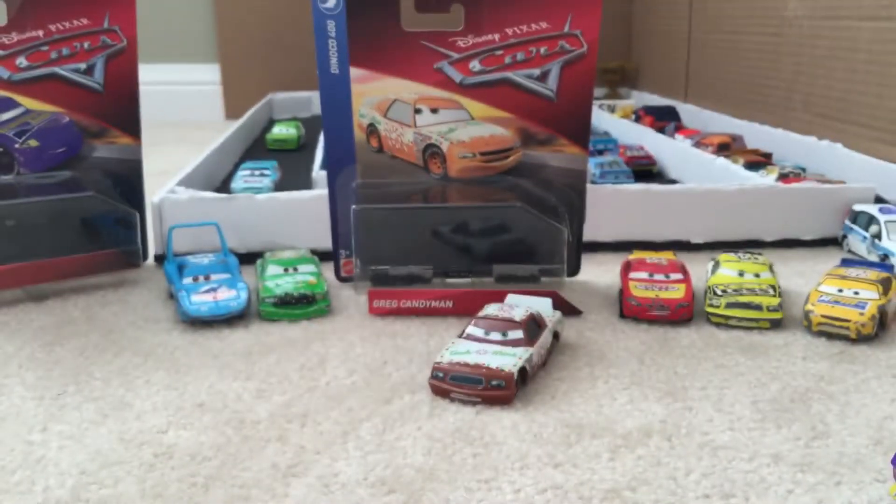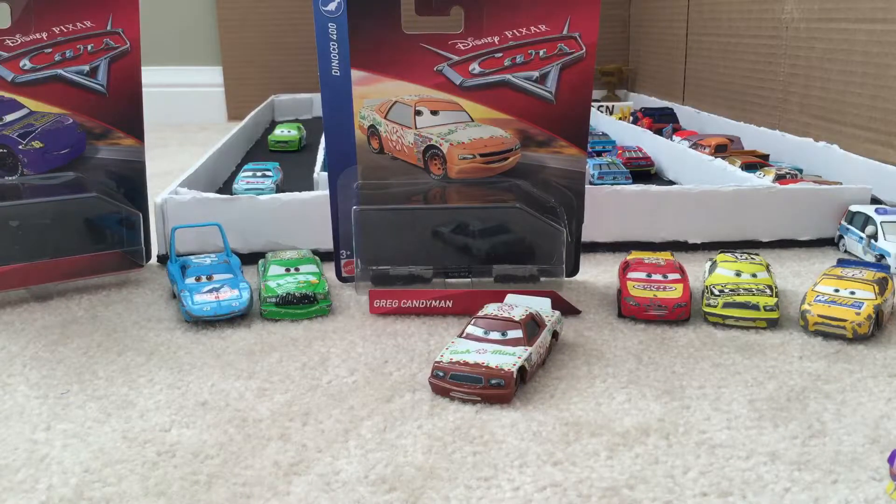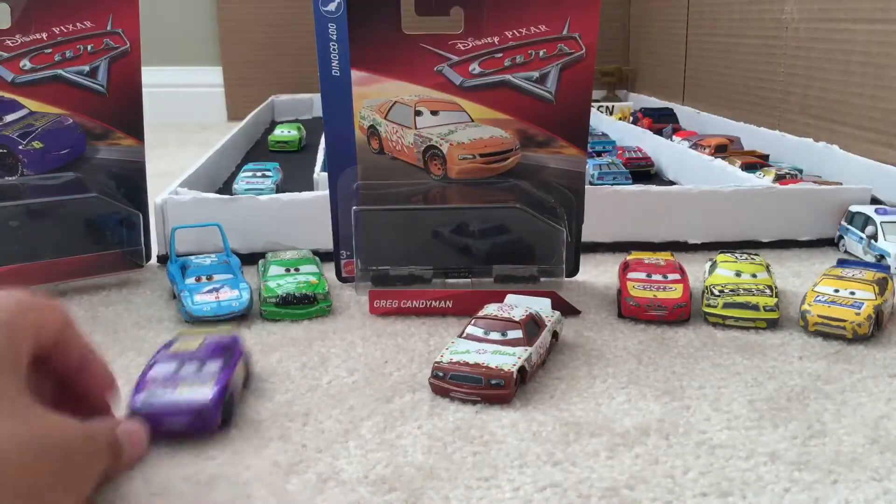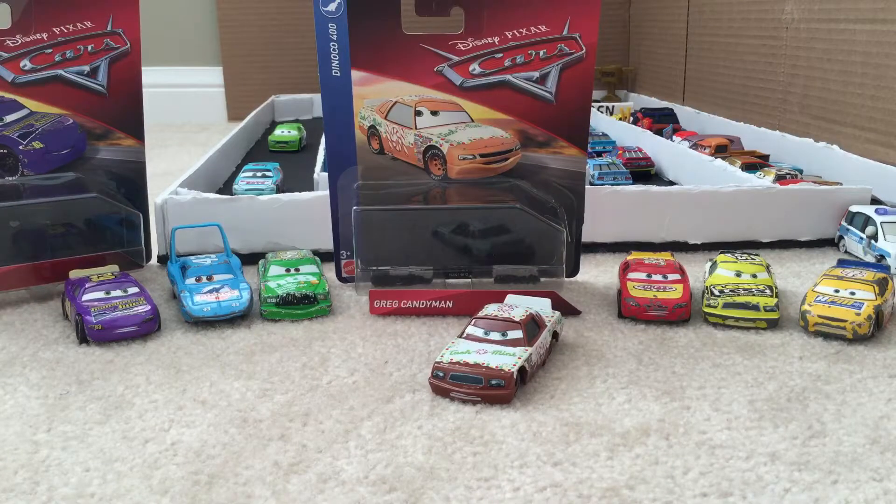I'm pretty disappointed with his eyes. I really was expecting some better quality on the car itself. But I mean, I have another 2006 veteran, like all the others back there, including Lee Revkins. That's pretty much going to wrap up my review today on Greg Candyman, number 101 Taco Mint Racer. I have a sore throat so it's a little scratchy, but I just really wanted to make this review for you guys. I hope you enjoyed this review — the Crazy Hunt Episode 2 will be coming out very shortly. Peace!